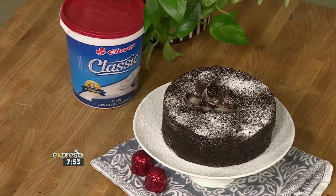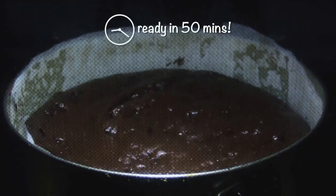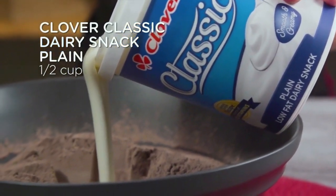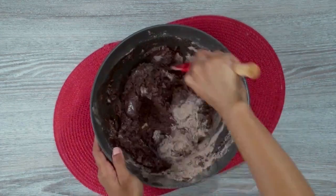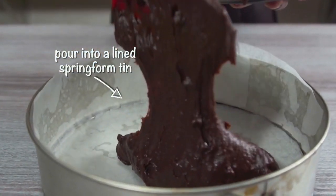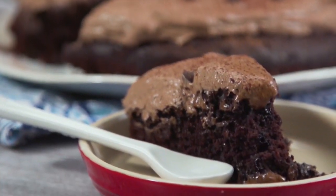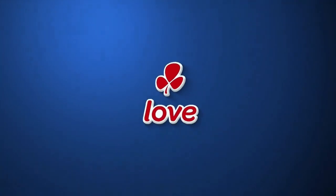There's our cake — the finished product! If you've missed any of the steps on how to make this delicious five-ingredient chocolate cake, we have a quick recap for you. Made with love by Clover.